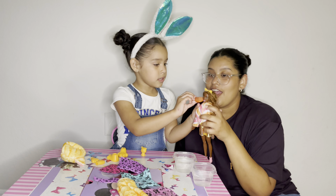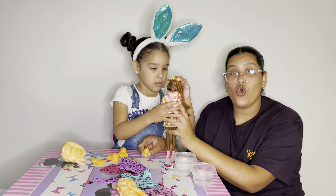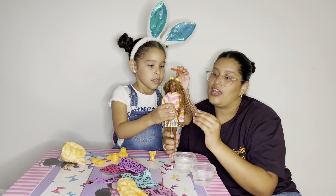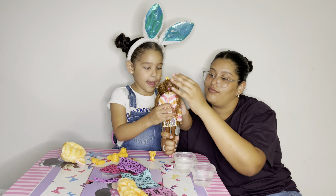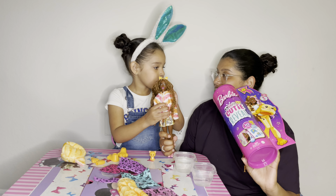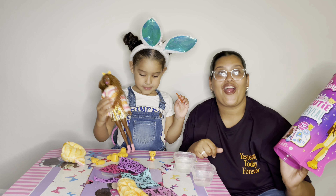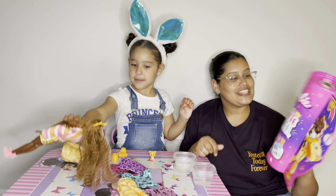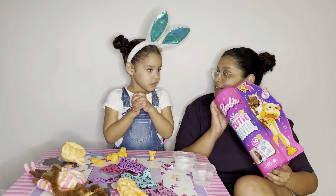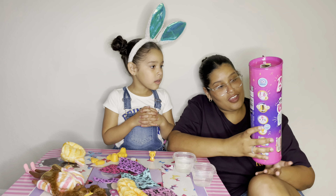Now let's brush her hair. Brush her hair. And the kitty opens his eyes with cold water, and with hot water it closes. And she has purple and brown hair. So, do you like your gift? Yeah, so pretty. And look at her hair - her hair is perfect. So this is a Cutie Reveal - Barbie Cutie Reveal. Do you want to try different ones another day? Yeah. Which one do you want to try next?